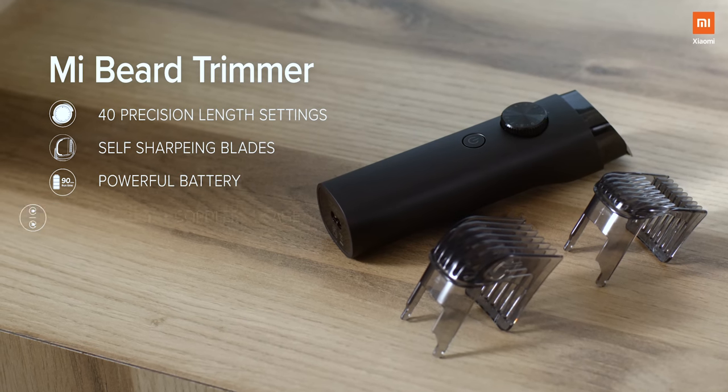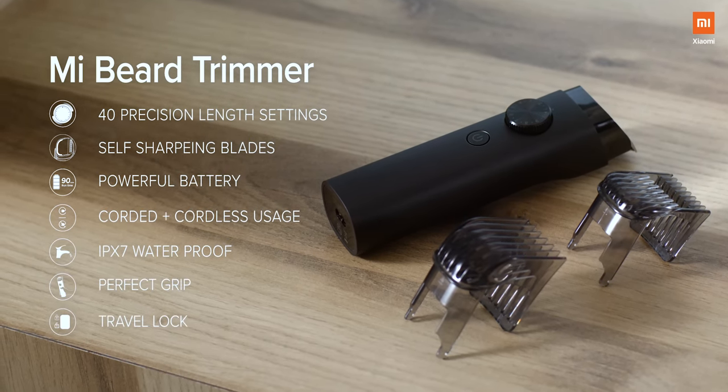The Mi Beard Trimmer — made for the modern man. Xiaomi.